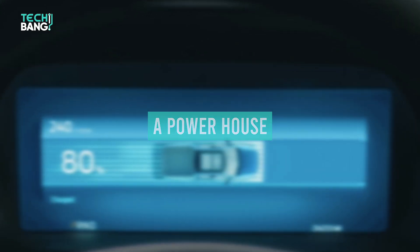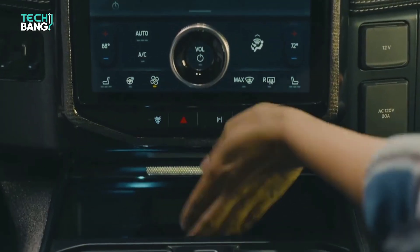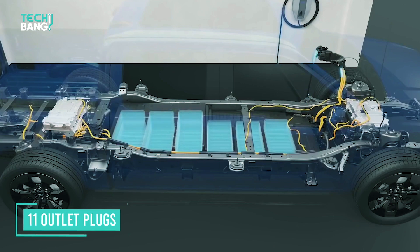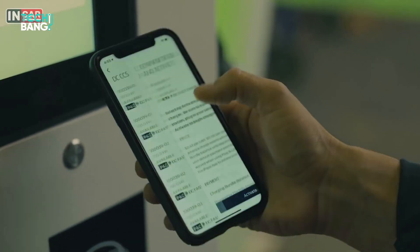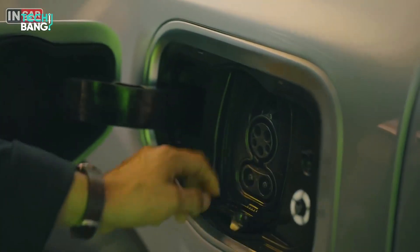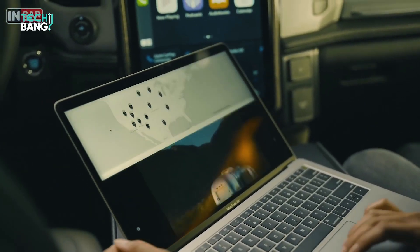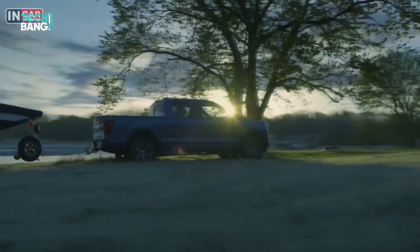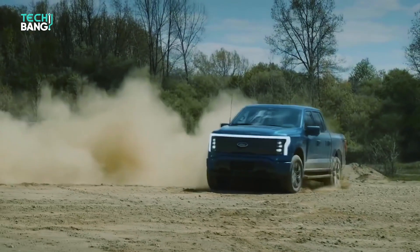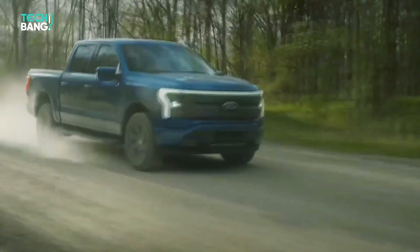The Ford F-150 Lightning is powered by two electric motors, offering all-wheel drive. It is available with 11 outlet plugs, meaning the truck also works as an electric generator — you can plug into the vehicle and utilize the battery's power to get things done. This is called Pro Power Onboard, and depending on the electricity drawn, it could power a house for up to 10 days. Ford is also partnering with solar company Sunrun to offer an at-home EV charger and inverter that can automatically supply power from the truck when plugged in, enough to power an entire home during a power outage.